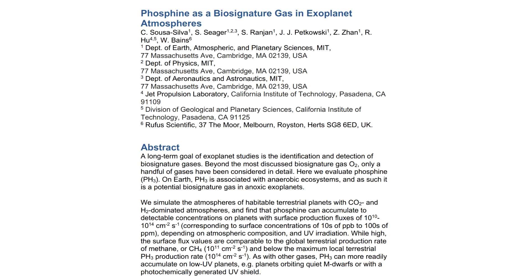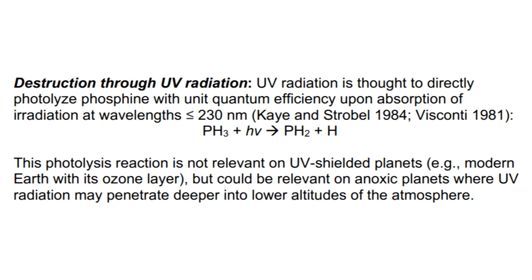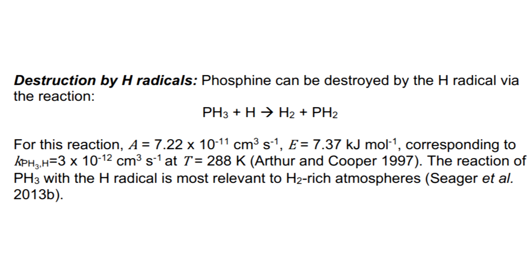Similarly, phosphine should break down when exposed to ultraviolet light, either directly by photodissociation, or by interaction with free radicals from water being broken up by ultraviolet. So if we're seeing it in the upper atmosphere of Venus, then it has to be being replenished.